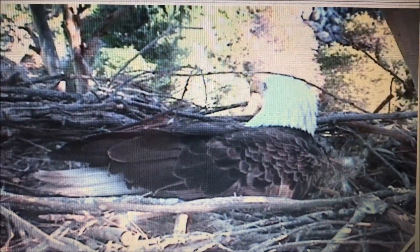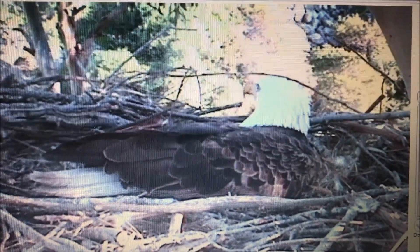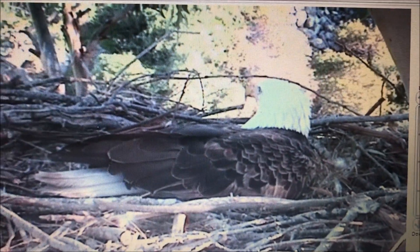It's about an hour and a half later. I haven't seen an egg or an egg roll — he's stood up, worked on the nest, stomped around — so I don't think they have eggs yet, but I will check again in a couple of days.